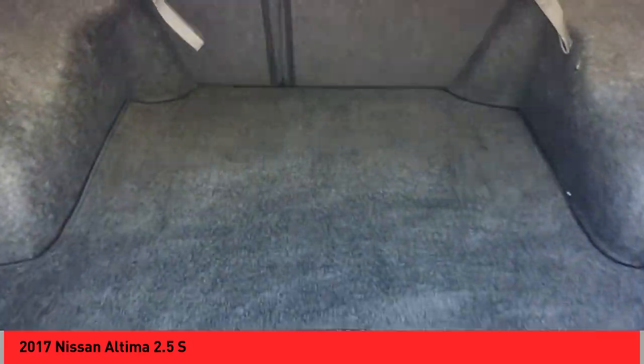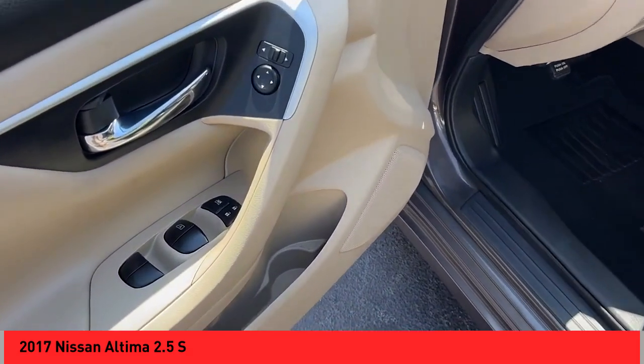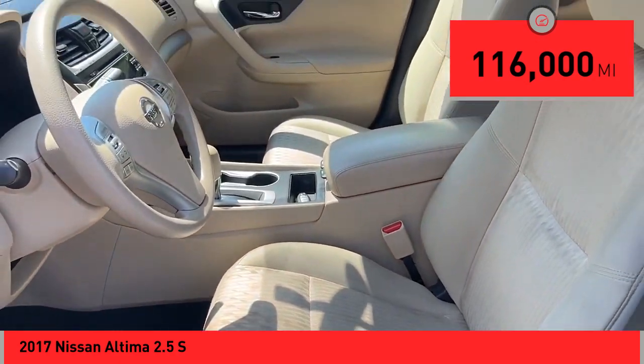Combine that with a powerful engine and standard airbags and over 5,000 quality and performance tests and you'll see the Nissan Altima is made to drive and built to last. This vehicle has less than 120,000 miles.